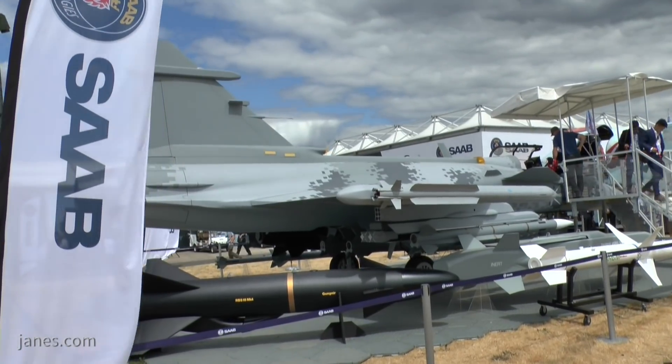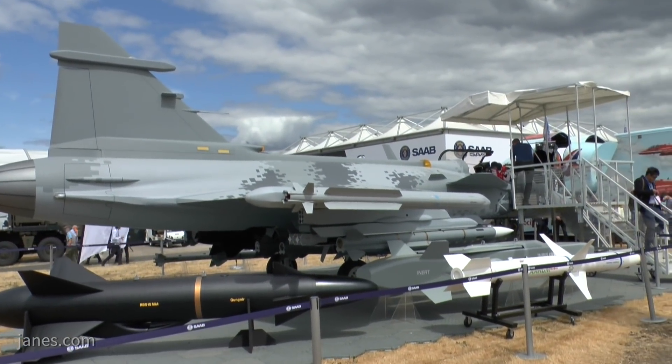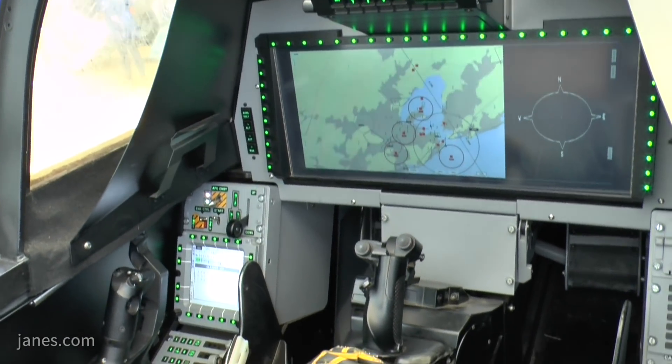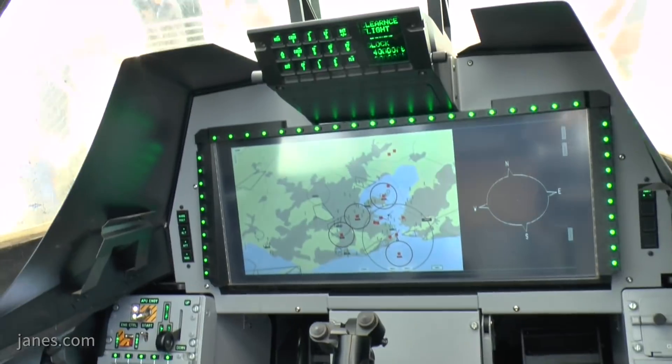It's bigger, faster, goes further, carries more payload. It has a host of new systems: a new AESA radar, a new IRST system over the nose — these are key counter-stealth systems, by the way. It has a fantastic new cockpit, and by far the most capable electronic warfare system under development anywhere in the Western world today.